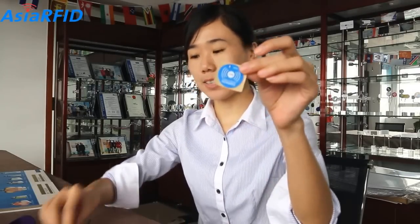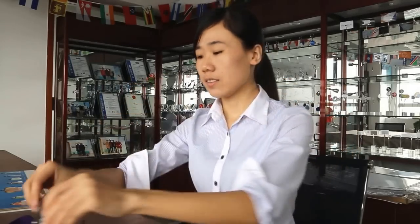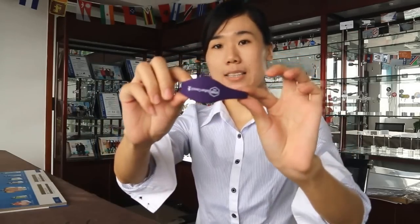NFC tags can come in many physical forms: small stickers, smart cards, key fobs, wristbands, and more.